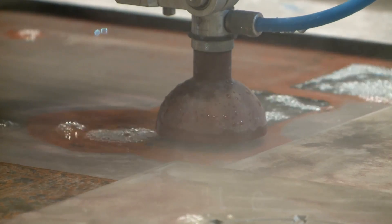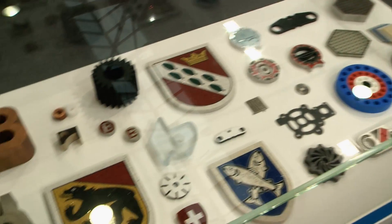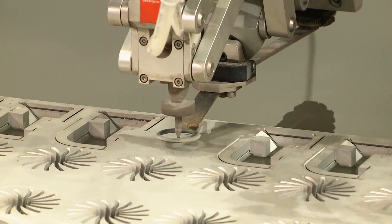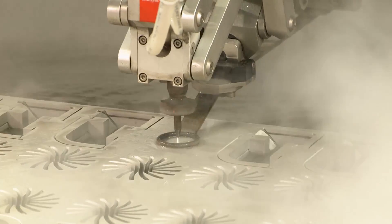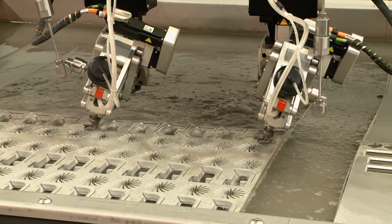The use of water jet cutting machines is another hot topic to come out of Euroblech 2014. Unlike lasers, water jets can cut any material. Water jet cutting is ideal for manufacturing aircraft parts, for instance, because it involves a cold process that does not change the structure of the material.